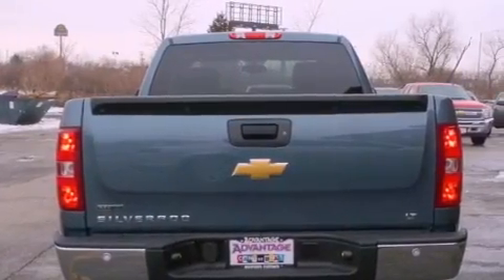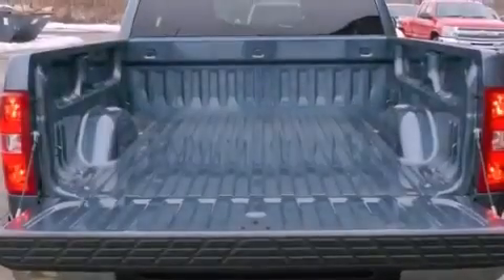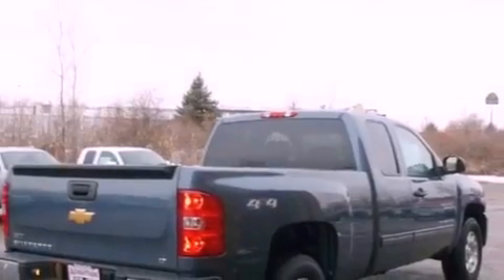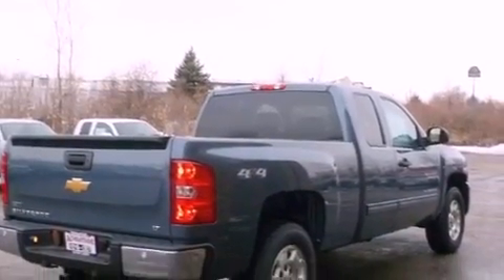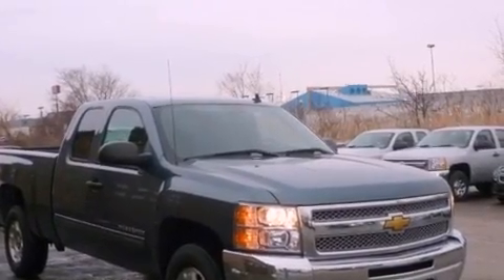Its top features and packages include a convenience package, the appearance package, a remote start feature, a low tire pressure indicator, traction control and stability control systems, aluminum wheels, and much more.